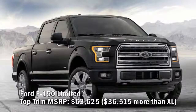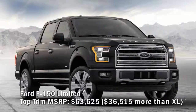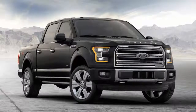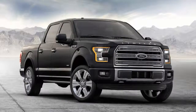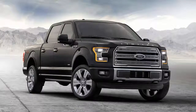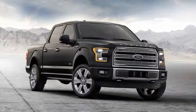Ford F-150 Limited top trim MSRP: $63,625 — $36,515 more than the XL. Rethinking choices for maximum pickup puts us on the far end of the spectrum with the SuperCrew four-wheel drive Limited. It comes with Ford's new-for-2017 second-generation 3.5-liter EcoBoost V6 backed by an equally new 10-speed automatic with advanced tow/haul and sport modes. This 375-horsepower truck features a 5.5-foot bed, a twin-panel moonroof, heated second-row seats, 22-inch wheels, and leather everything.